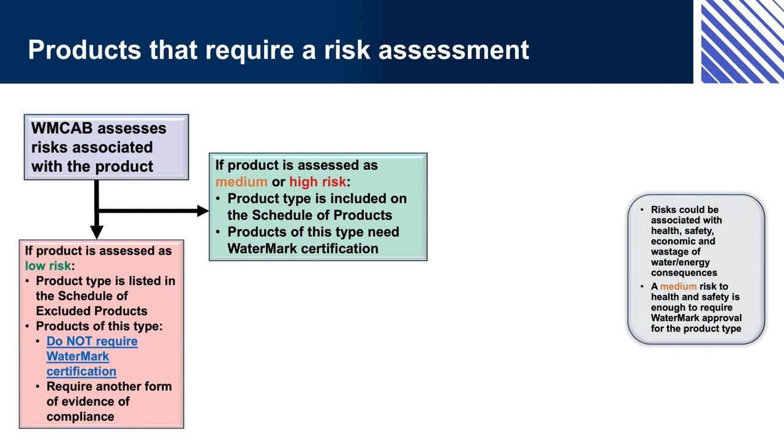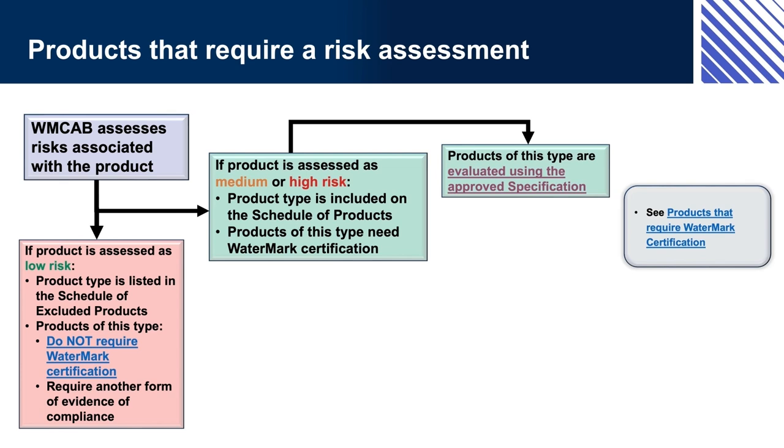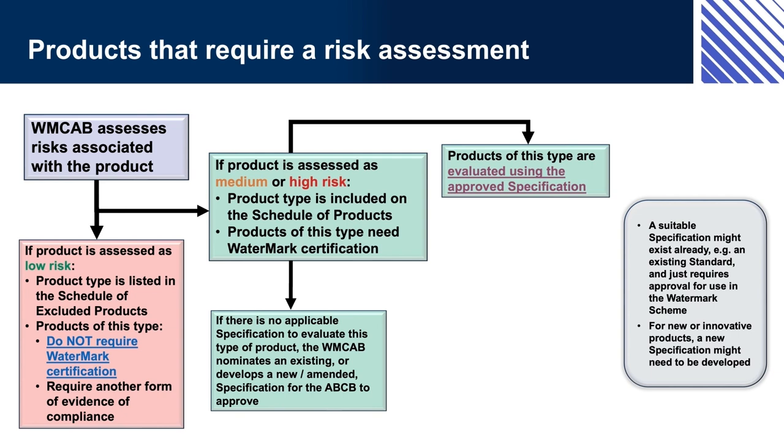A medium risk to health and safety is enough to require Watermark approval for the product type. Products of this type are evaluated using the approved specification. If there is no applicable specification to evaluate this type of product, the WMCAB nominates an existing or develops a new or amended specification for the ABCB to approve. A suitable specification might already exist — for example, an existing standard that just requires approval for use in the Watermark Scheme. For new or innovative products, a new specification might need to be developed.